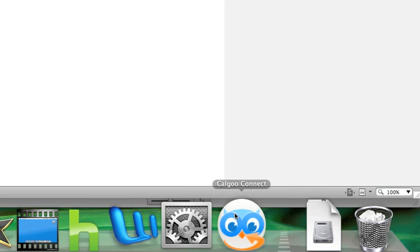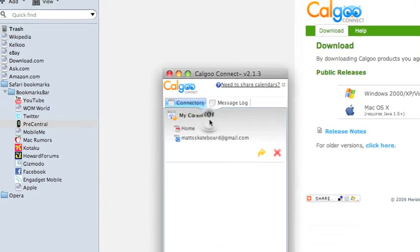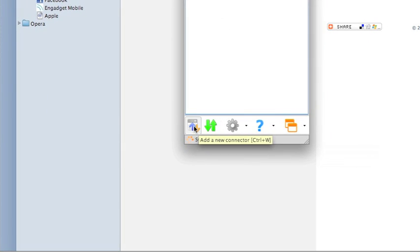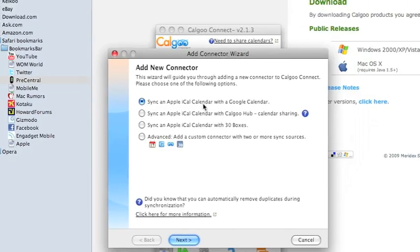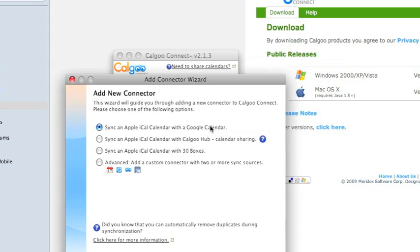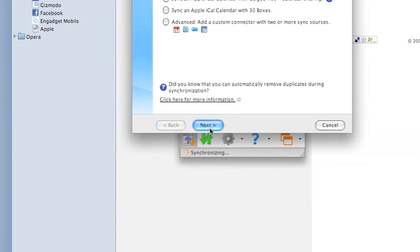Open up Calgu Connect. It will first show My Connector. You need to make a new connector. Go to the add icon — Add a New Connector, or press Control+W. If you're syncing iCal, select 'Sync iCal with Google Calendar' and proceed. Click Next.